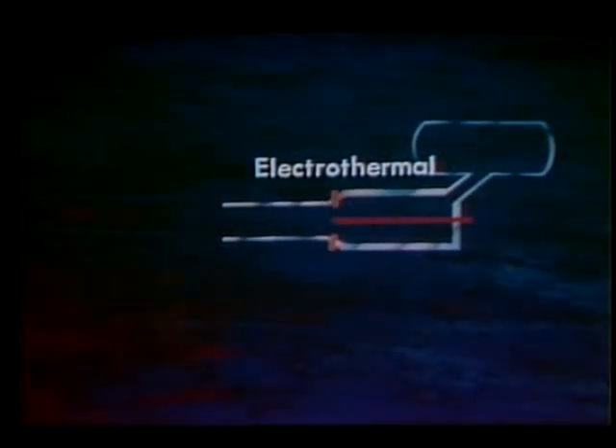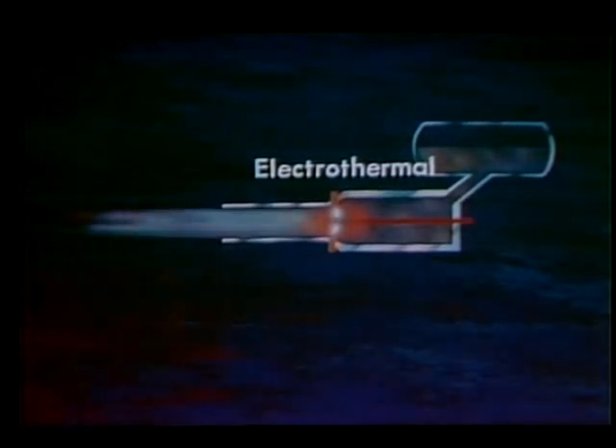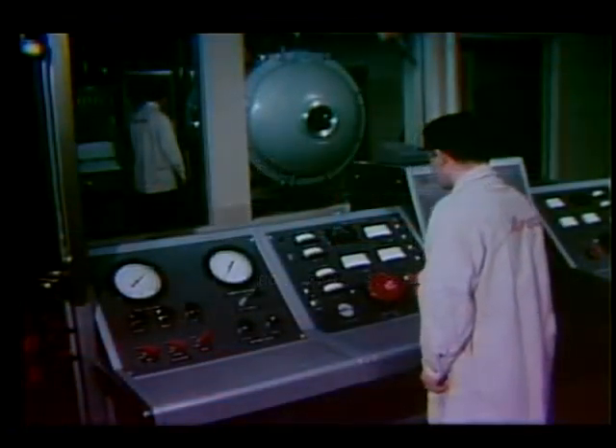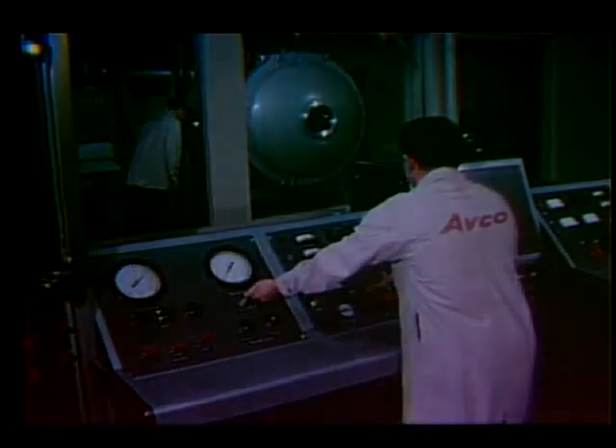The electrothermal engine uses an electric arc or resistance element to heat a propellant gas to a very high temperature, which produces a high exhaust velocity. Specific impulses from 800 to in excess of 2,500 seconds are possible with these engines. The electrothermal engines have demonstrated good performance in vacuum chamber tests. However, laboratory work must continue in order to improve performance.